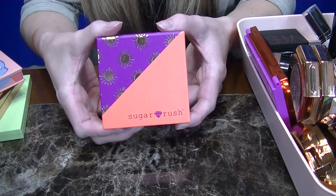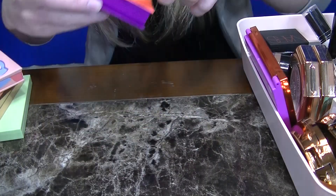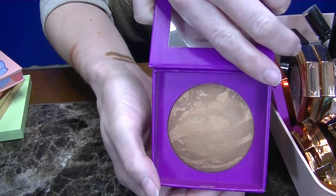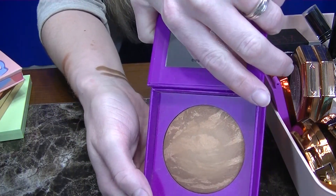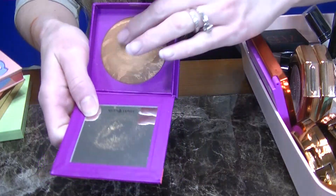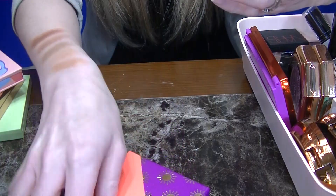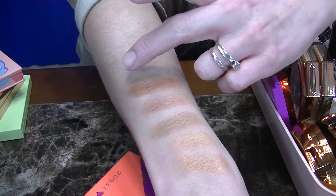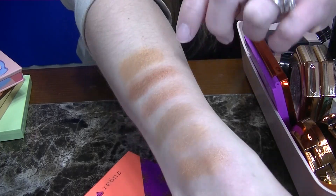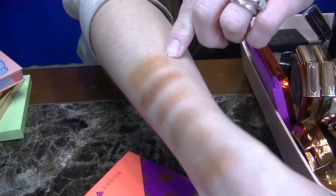Next up is the sister brand of Tarte, Sugar Rush. This is a baked bronzer. The formula is actually really good — a little bit dry but incredibly smooth on the skin. However, the one thing I remember not liking about this bronzer is it was also pretty orange. Yeah, that's also very orange. So I'm going to be donating that one as well.